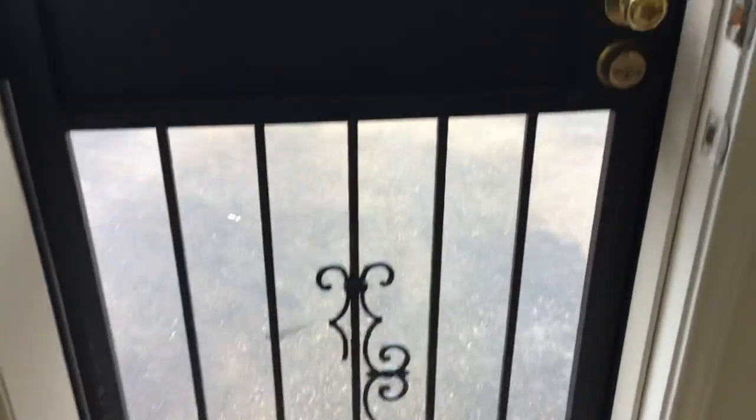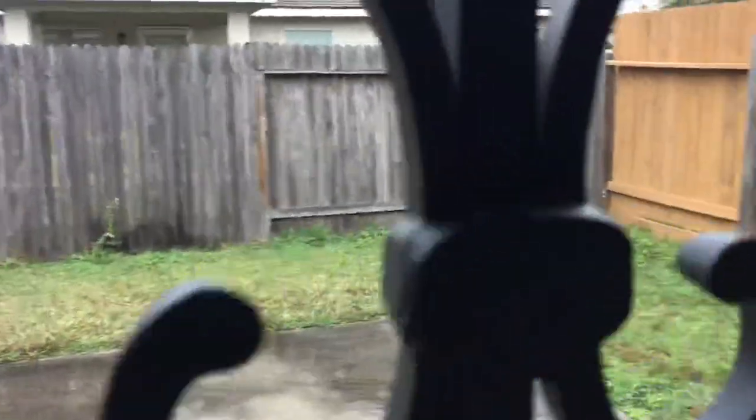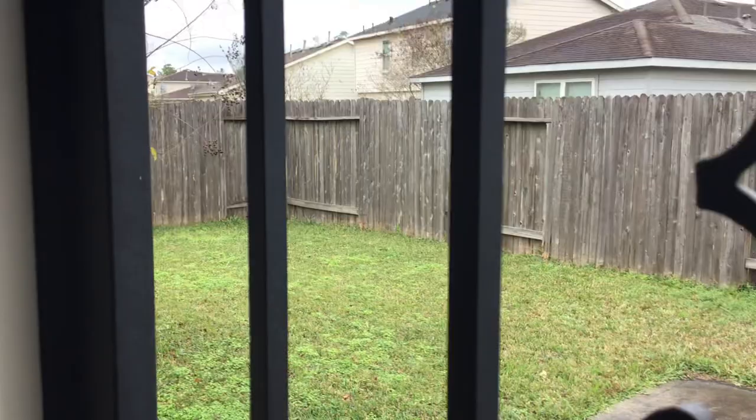That door has a separate little door on here that for some reason I can't seem to get unlocked, so I'm just going to have to peek through there into the backyard. It's not a huge backyard, but big enough for the doggy and the kids to have some play space.